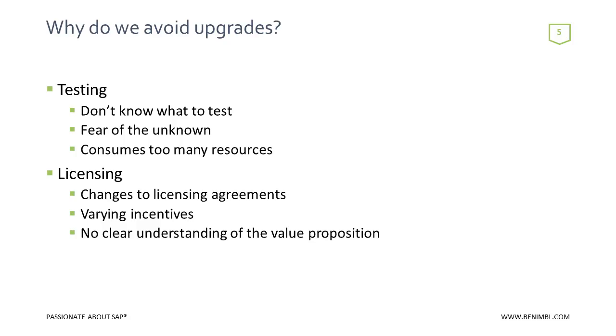Why do we avoid upgrades? Number one is testing. Testing is really the long pole in the tent. The technical teams may have challenges, but that's the easy part — downloading the media, applying the updates. Testing is what consumes the most energy and resources. We have to pull people away from the business, build test scripts, build a test repository. Testing is one of the main reasons why most customers avoid upgrades.